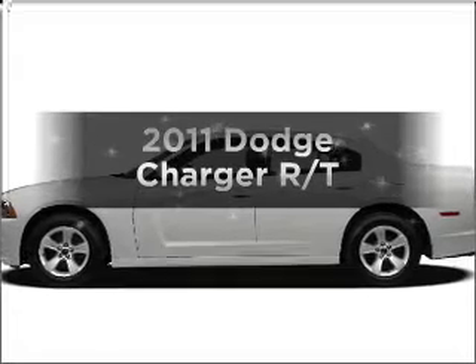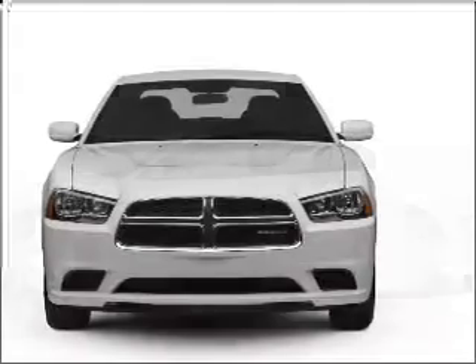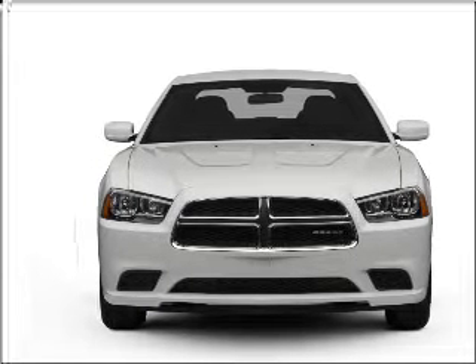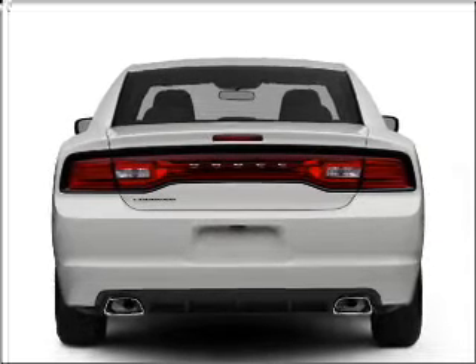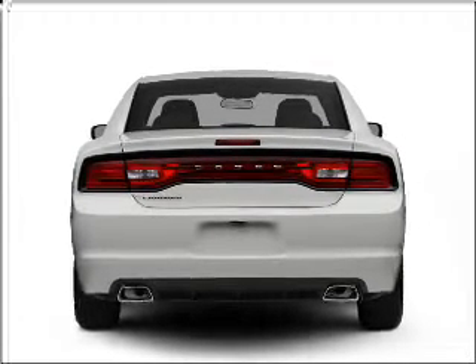Get noticed in this 2011 Dodge Charger. Travel the roads in style and comfort in this great vehicle, with a powerful 8-cylinder engine that responds smoothly to its 5-speed automatic transmission. Premium wheels give a more luxurious look, and anti-lock brakes help you bring your vehicle to a safe stop.